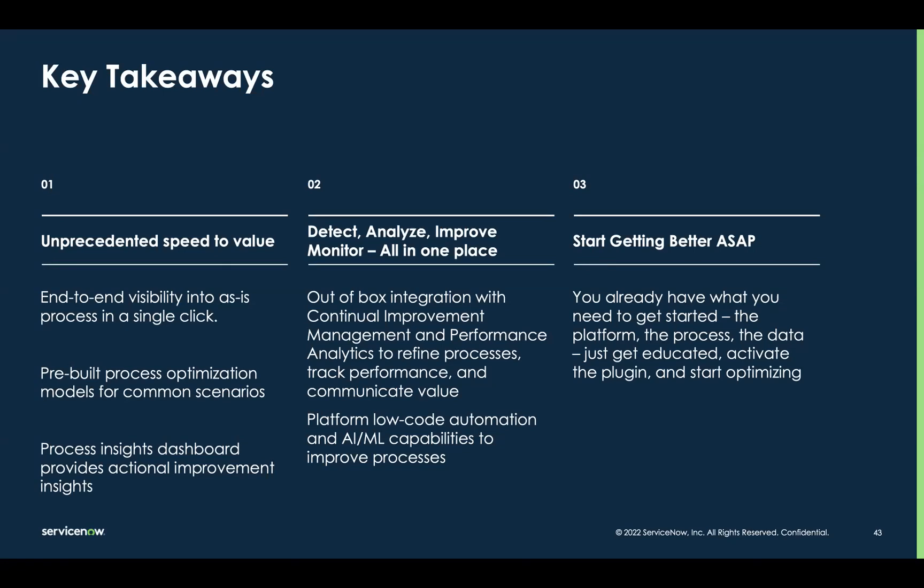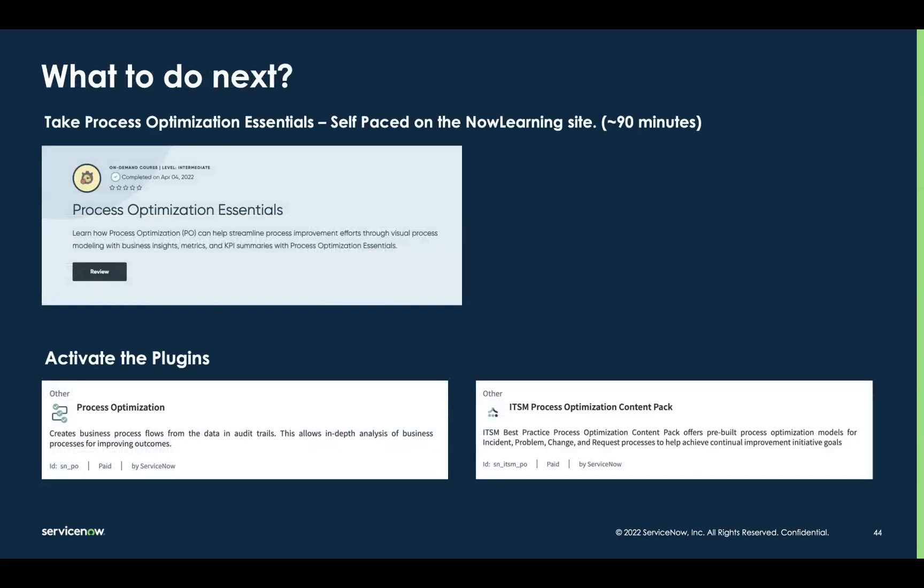We just need to get you educated, get you activating the plugins, and get you started mining today. To get better educated, there is an on-demand training course on nowlearning.servicenow.com that will get you everything you need to know — from activating the plugins to creating and training your first models. I highly recommend running through that training first, then go and activate the plugins. The two plugins most of you will need: the process optimization plugin, and the ITSM process optimization content pack — the piece that packages up those pre-built finding templates. You can activate those plugins and mine up to 4,000 records for any workflow just to try it out before procuring the solution.